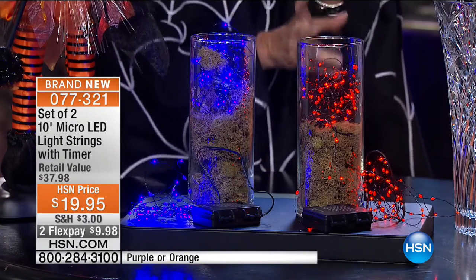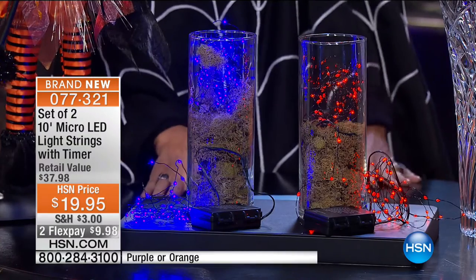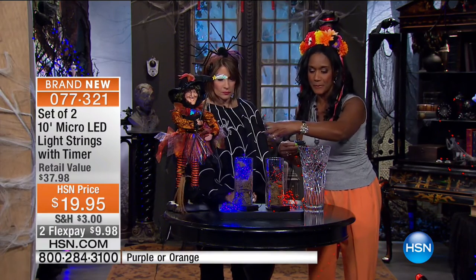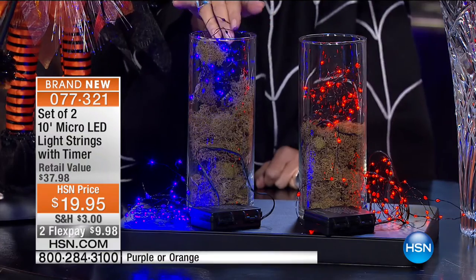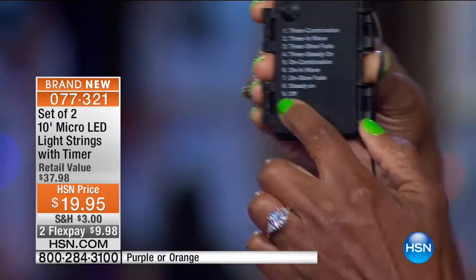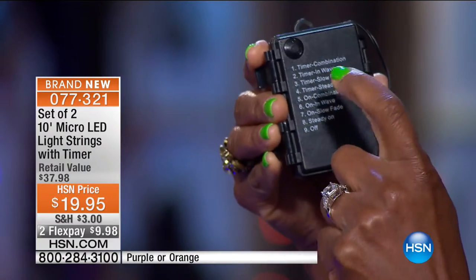We have the colors purple and orange. It's a real nice dark vibrant purple, and then the orange. You're receiving two sets of string lights — each line is 10 feet long and each micro light string has 60 lights on it, two inches apart. In the past we've had 30 lights per string; this is 60, very bright. Batteries are included, and it works with a timer. Let me explain the timer box: settings one through four are timer combinations — timer, wave, slow fade, or steady on.